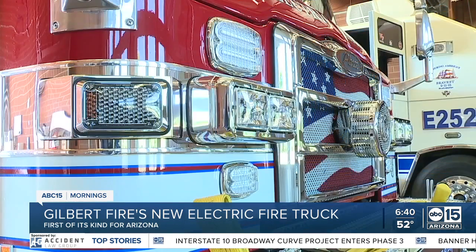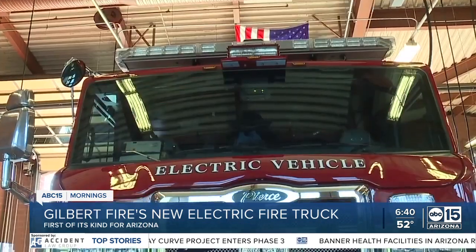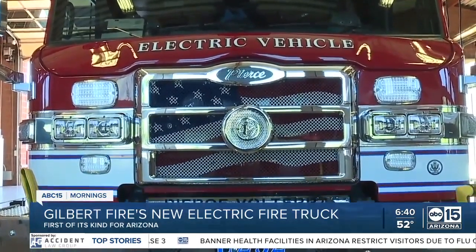Change is hard and cost is king, so the chief says cost-benefit is what they'll keep studying to determine if an all-electric fleet really is the future. Speaking of cost, they used grant money from SRP and cut a deal with the manufacturer, so the chief says the electric truck actually cost them less than a brand-new diesel they just had to order.